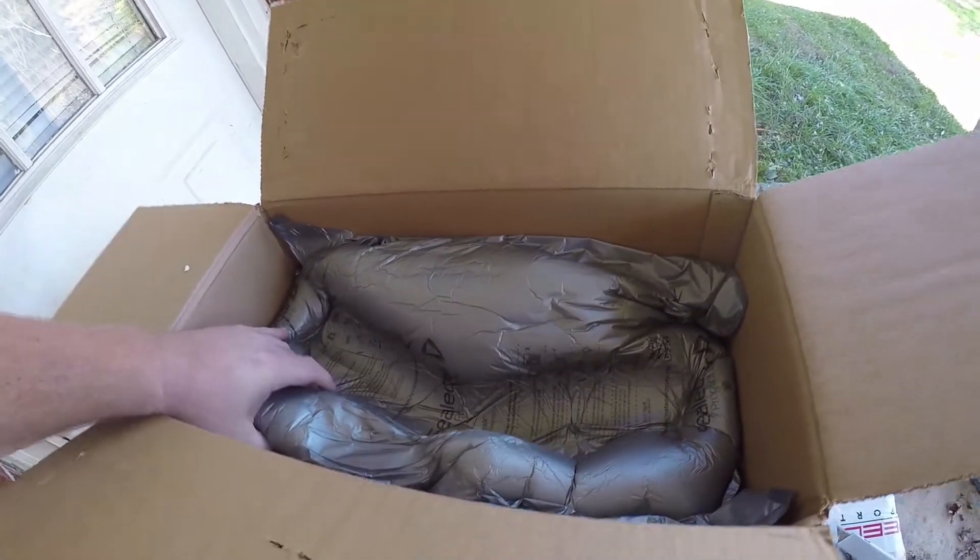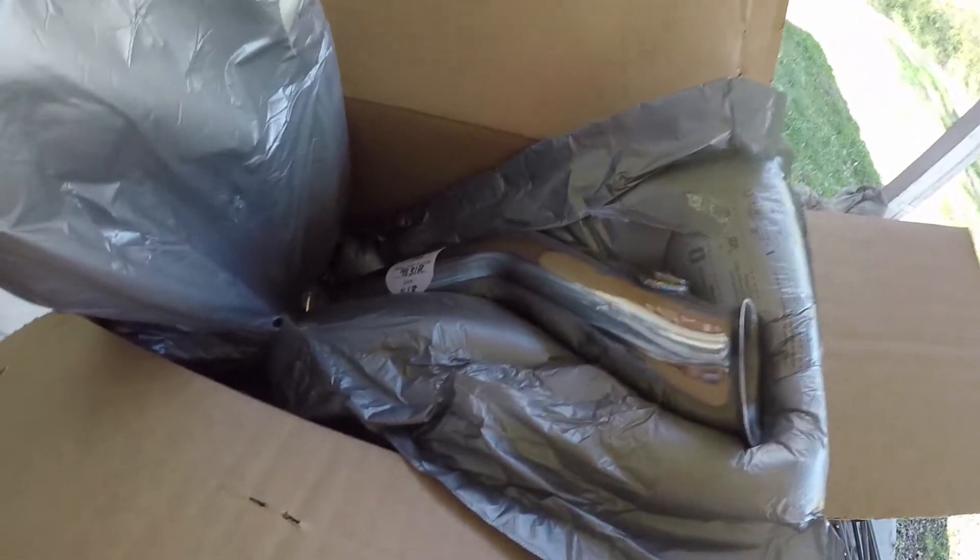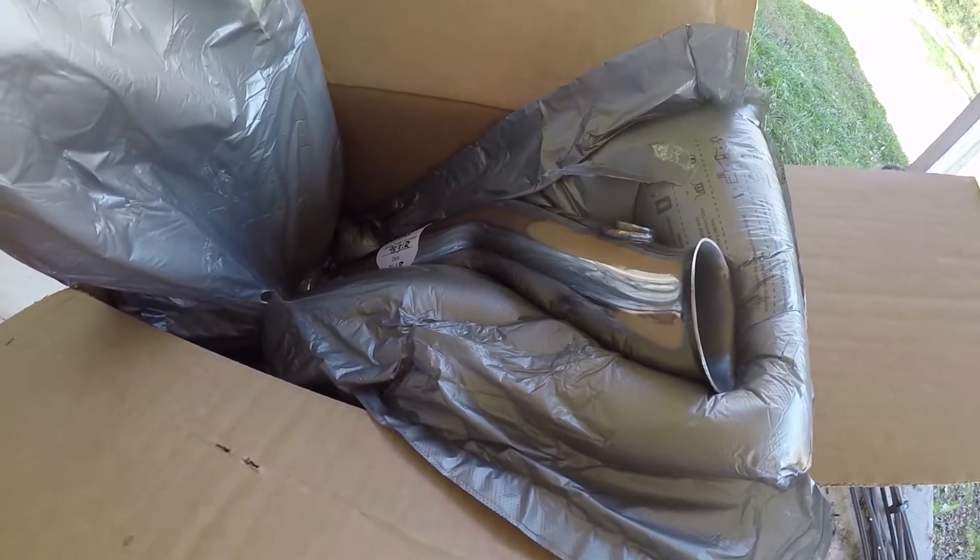Looks like a kid on Christmas morning. There's the other one. They packed it up pretty good. That's awesome.